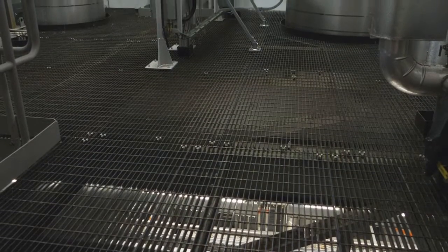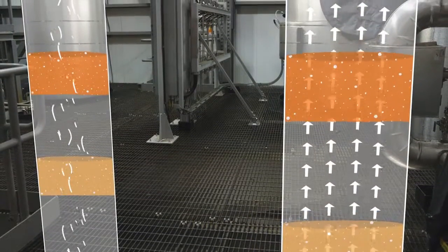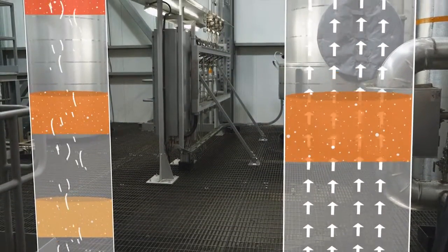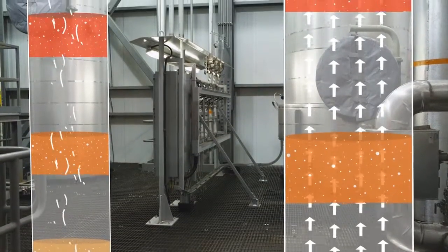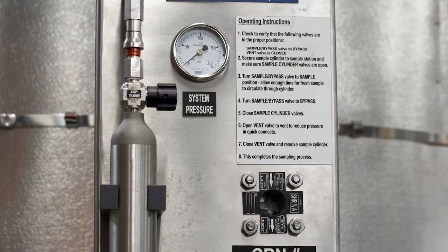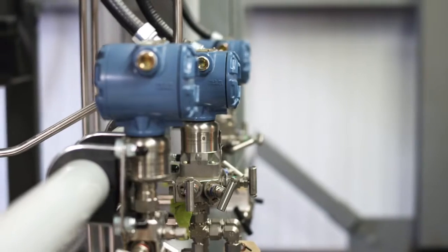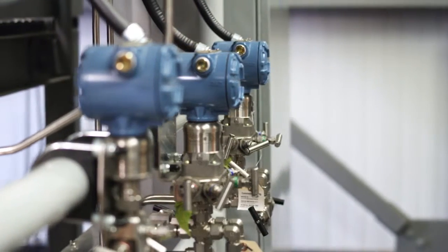The amine chemical solution used to strip CO2 from the flue gas can be kept at a precise flow and temperature all the way through the process equipment. Samples can then be taken at multiple sampling stations throughout the process, allowing researchers to monitor changes in the solution at every stage and condition during testing.